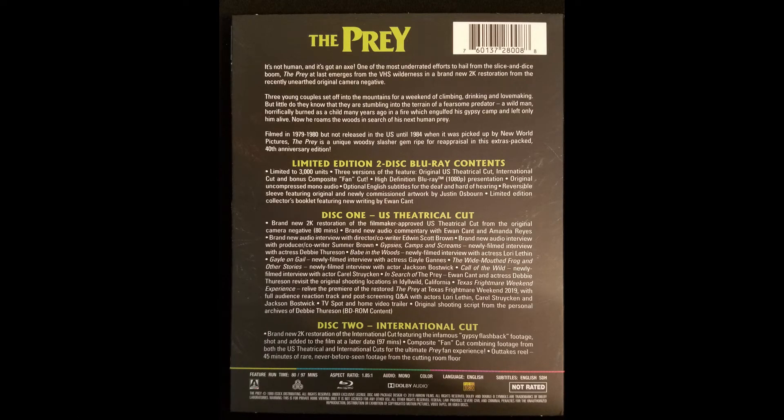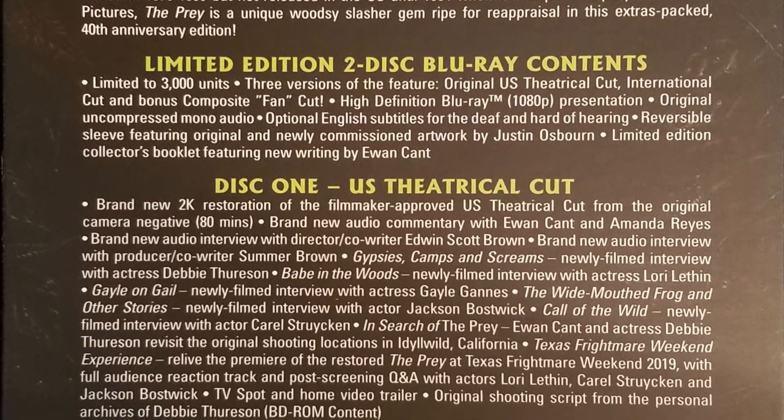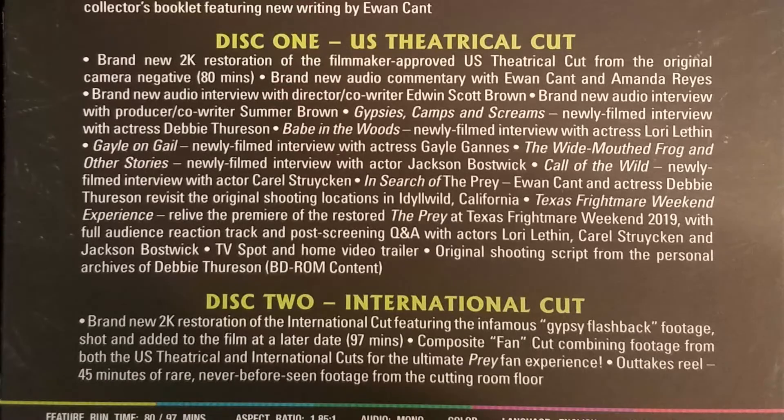Limited to just 3,000 units, this release is jam packed with content. Disc 1 includes the original US theatrical cut presented in a brand new 2K restoration. It's loaded with brand new interviews with the cast and crew, and also includes an audio commentary with Ewan Kant and Amanda Reyes.